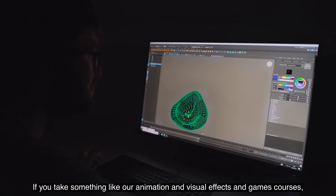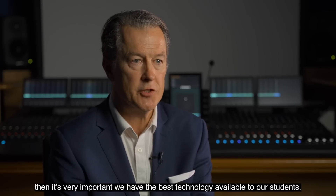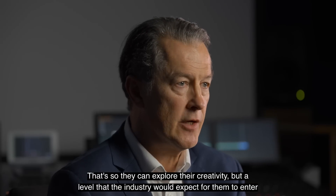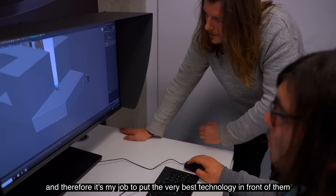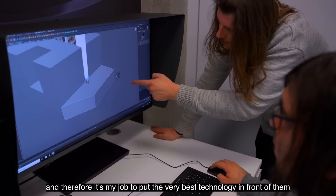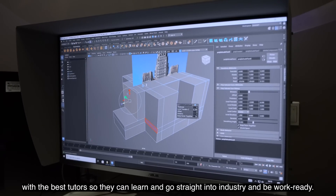If you take something like our animation and visual effects and games courses then it's very important we have the best technology available to our students. That's so they can explore their creativity at a level that the industry would expect for them to enter, and therefore it's my job to put the very best technology in front of them with the best tutors so they can learn and go straight into industry and be work ready.